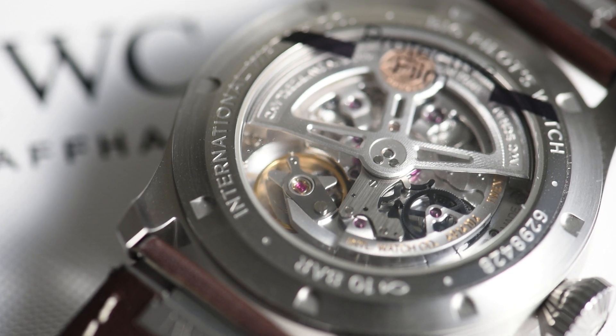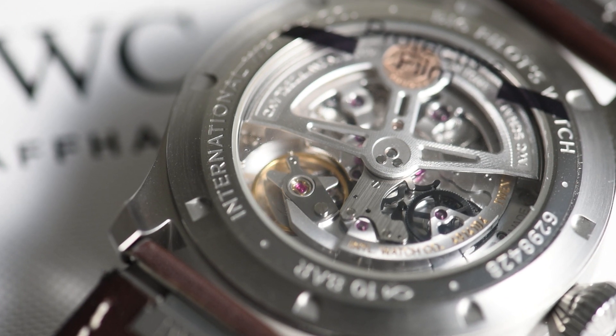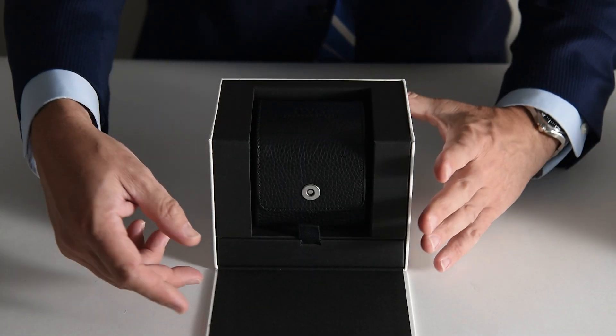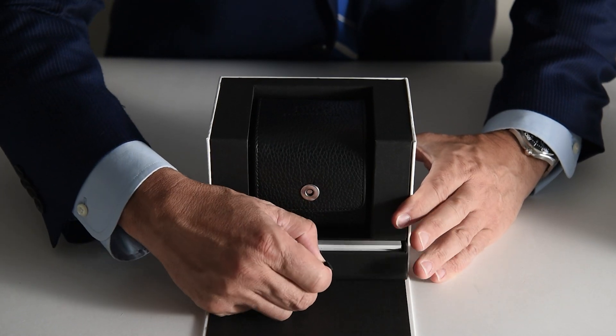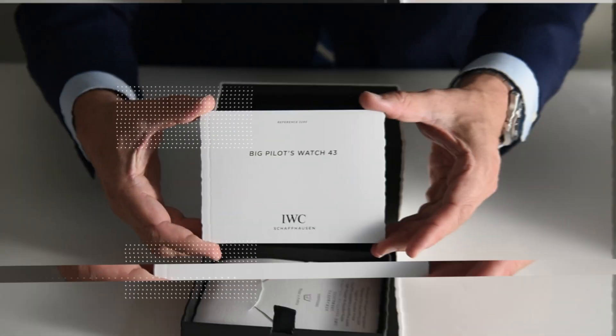This newest entry into the big pilot line is reference IW329304. Let's take it out of the box and see what comes inside. We have a travel case made from a nice black leather that contains your watch. The warranty card and information booklet are also included.